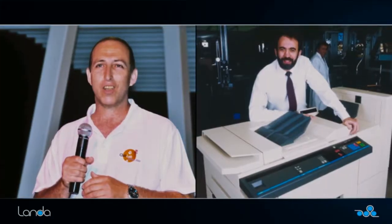This is Kobi Waldman. Kobi's been with me for 25 years — started at Indigo and was the first employee here at Landa 12 years ago. Kobi, let's go wander around the labs.